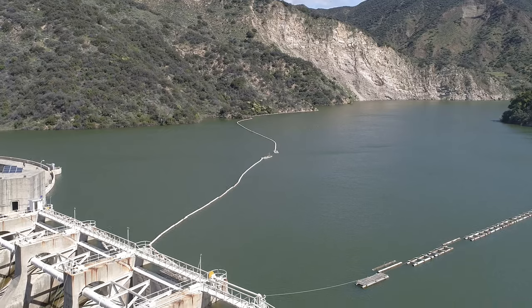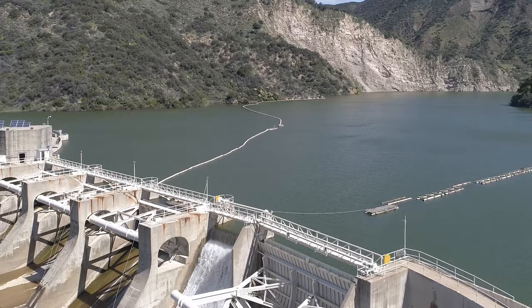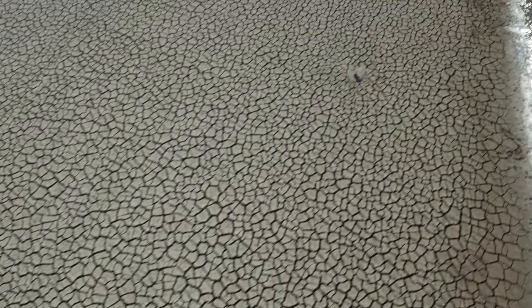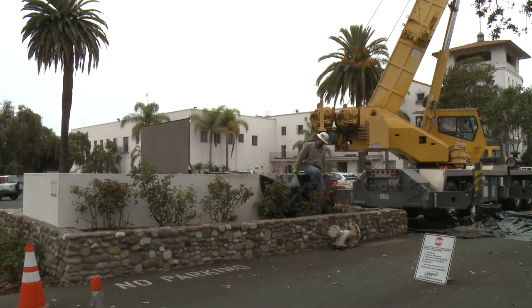During times when reservoirs are full, many purveyors will choose to turn off their groundwater pumps and let groundwater basins recover while they're using their surface water supplies, so that in the next drought, when they need to use groundwater more and surface supplies are less available, they can switch and rely more on groundwater.